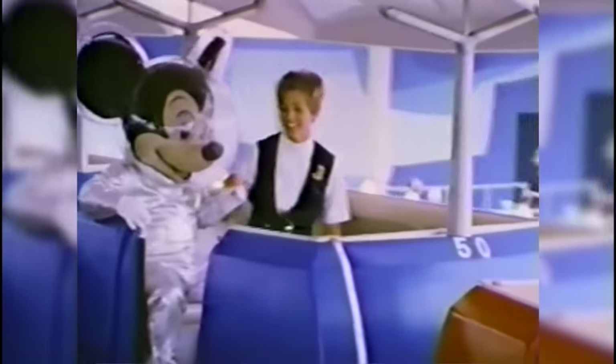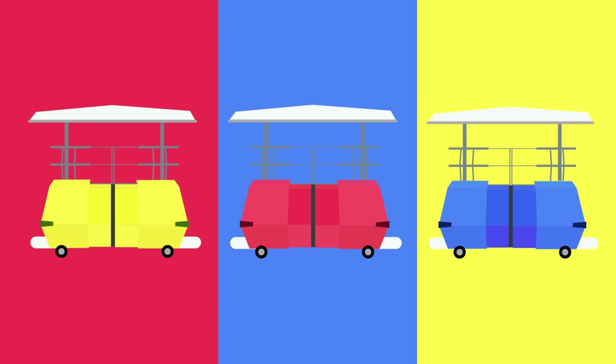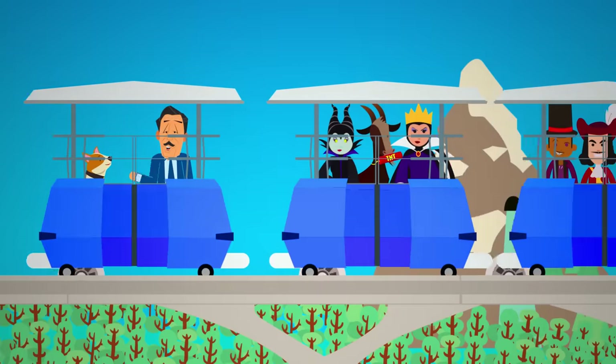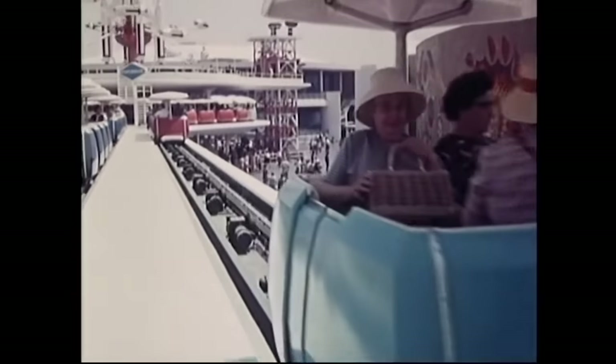Disneyland introduced the People Mover in 1967. This D-ticket attraction gave guests a scenic 16-minute tour all around Tomorrowland, starting at Tomorrowland's entrance, going into the Adventure Through Inner Space building, past the shoppers in the character shop, then in and out of the carousel theater, near the submarine lagoon, through the waiting area of the Circorama Theater, and as of the late 70s, inside Space Mountain. One of the coolest parts was that the little blue, red, and yellow cars weren't motorized — instead, the tracks were motorized, with power supplied from a series of motors embedded in the track, completely independent of the cars.